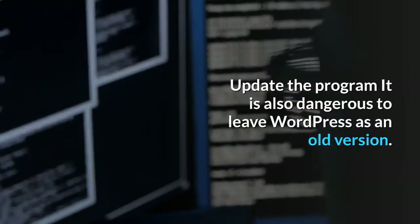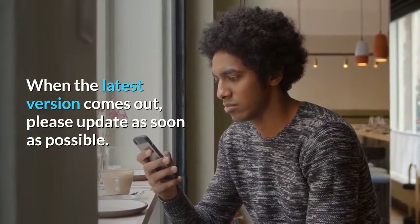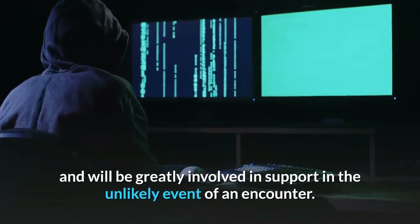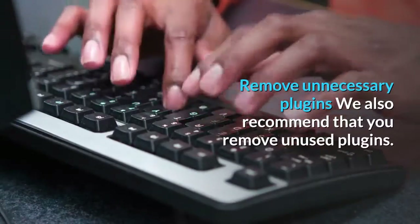It is also dangerous to leave WordPress on an old version. When the latest version comes out, please update as soon as possible. Older versions are more vulnerable to hacking and will greatly affect support in the unlikely event of an incident. Also, remove unnecessary plugins.